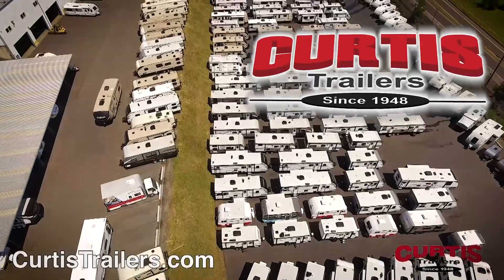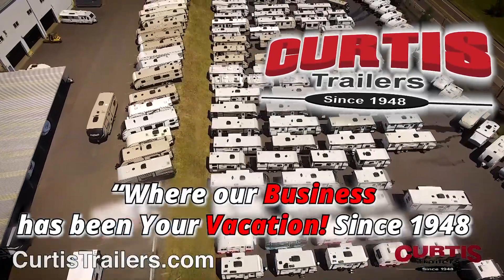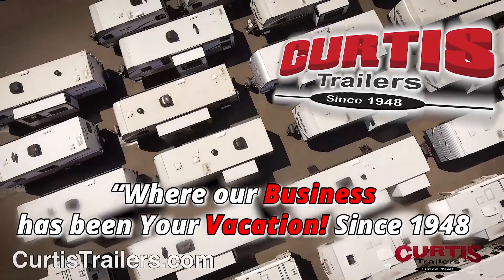Here's another great RV from Curtis Trailers, where our business has been your vacation since 1948.